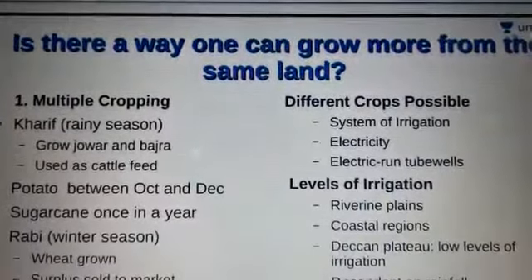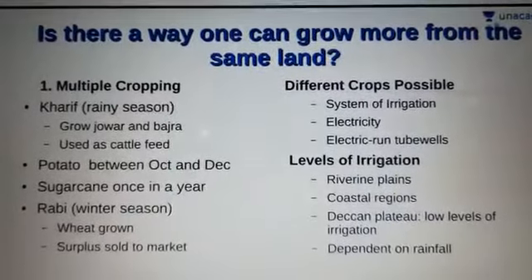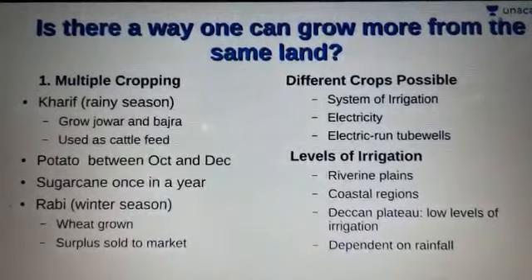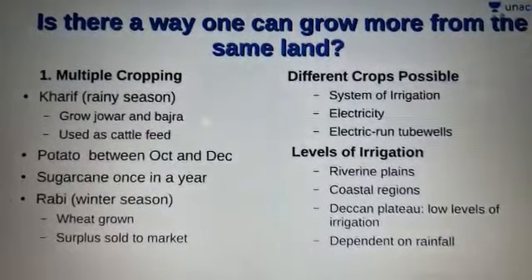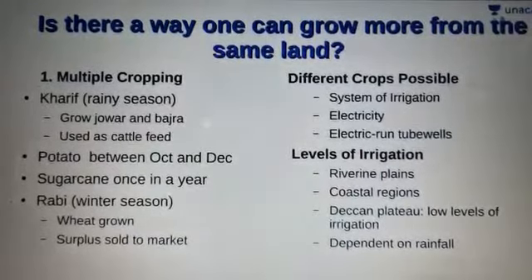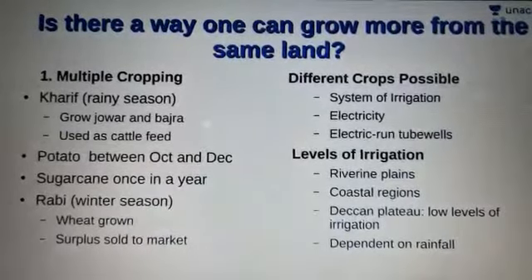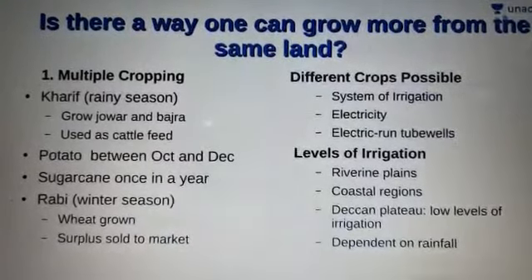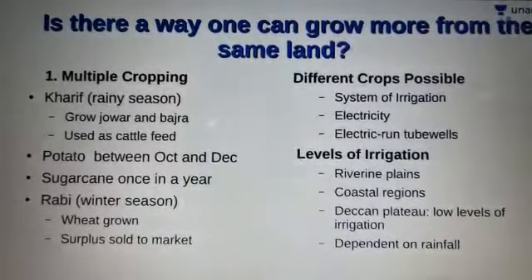Now, is there a way one can grow more from the same piece of land, given the kind of crops grown and facilities available? Palampur is a well-developed village. All land is cultivated in Palampur — no land is left idle.